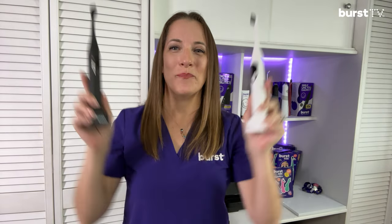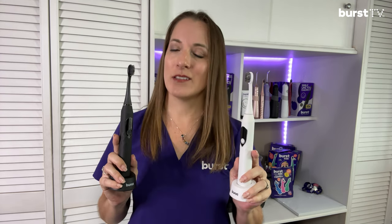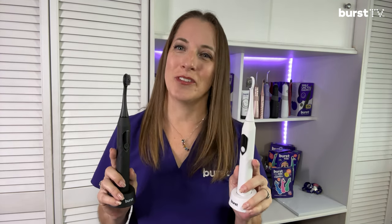Introducing the Burst Pro Sonic Toothbrush — intuitive technology for an advanced clean that hygienists absolutely love. The Burst Pro is the peak of dental technology, thanks to thousands of Burst Ambassadors like myself that helped develop it.